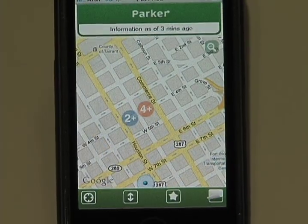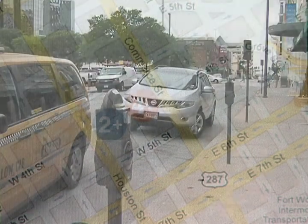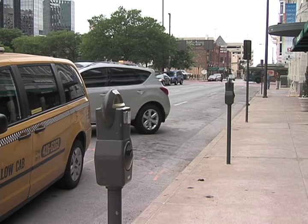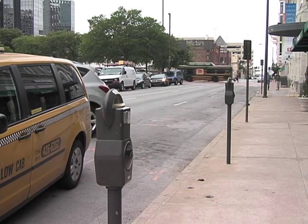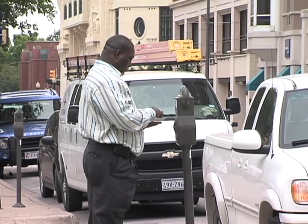With the Parker application, instead of circling, you literally know ahead of time where those spaces are available. It gives you a very good sense of exactly where the spaces are, and if you know where the spaces are, you can go directly to those places.